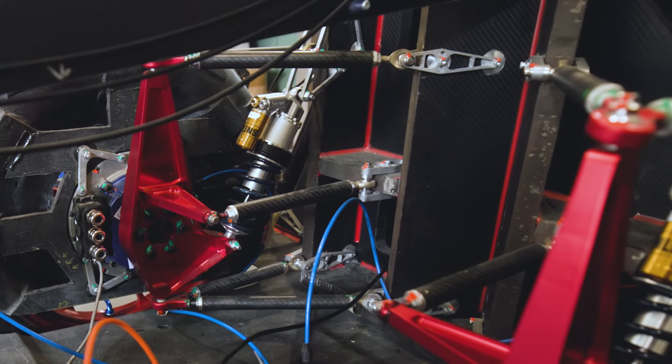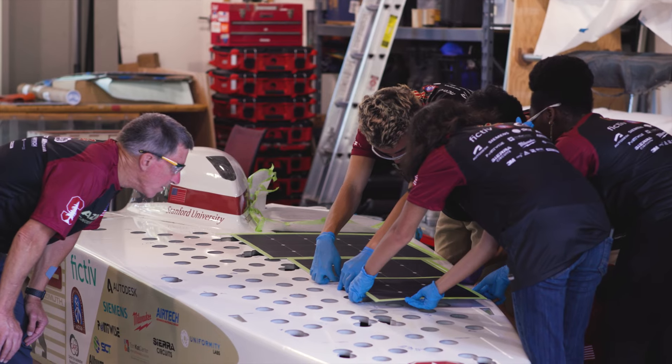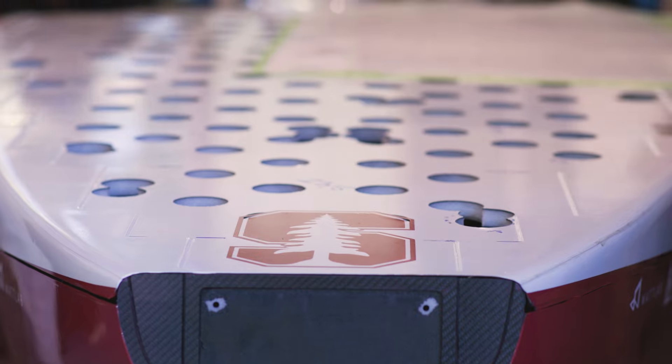It's made out of carbon fiber, so it's very light. We use suspension tubes also made out of carbon fiber to support the wheels. Since it's a solar-powered car, we want the most amount of panels on there. We also want it to be as aerodynamic as possible for maximum efficiency.